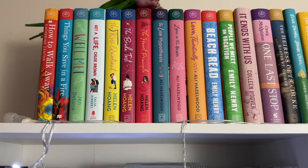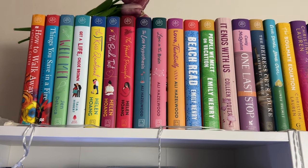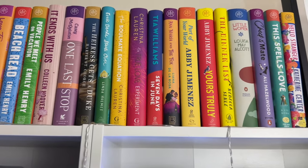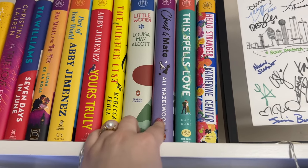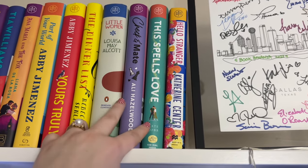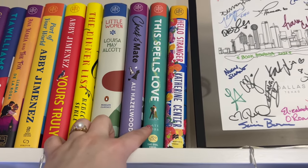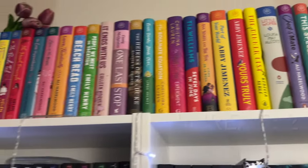Starting at the top — these are my Book of the Month hardcovers or other romances in hardcover. I've read almost all of them. I haven't read these two new ones: Check and Mate by Allie Hazelwood, which is her YA romance, and This Spells Love by Kate Robb — a contemporary romance debut with magical realism. Both are November Book of the Month picks. Otherwise, I've read everything on that shelf.